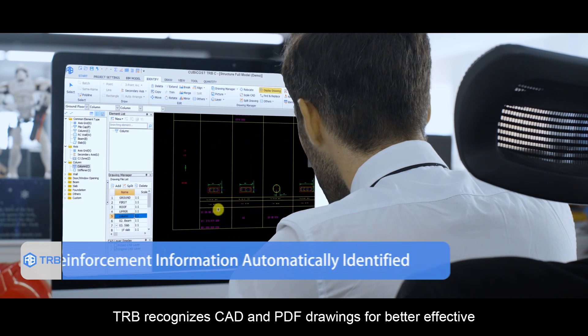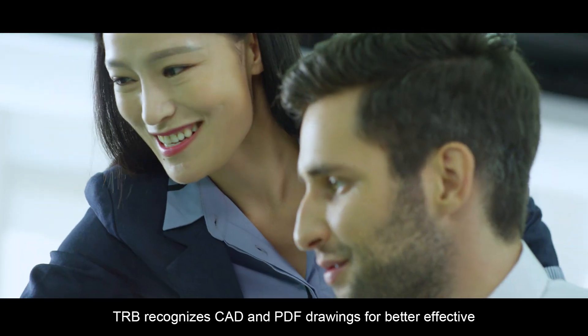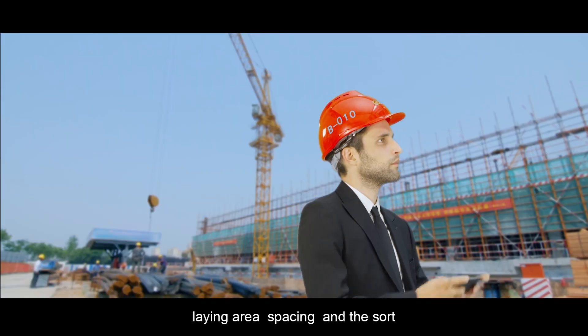TRB recognizes CAD and PDF drawings for better effective calculation adjustments, including rebar length, laying area, spacing, and the sort.